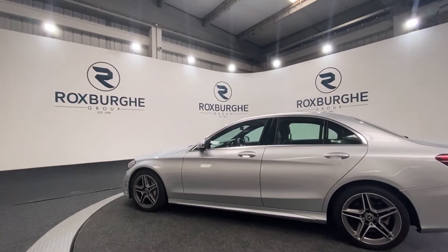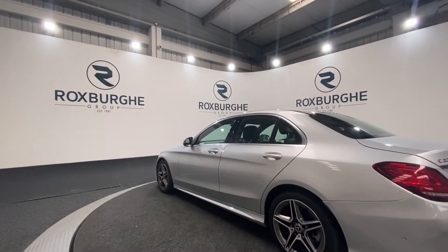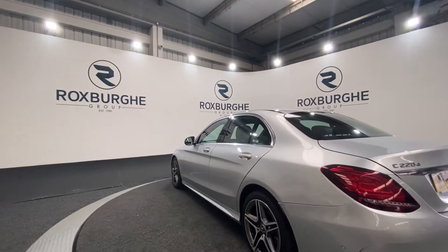You've got your silver window surrounds as you can see. We're going to rotate around to the rear, where you can see colour coded parking sensors on this vehicle.